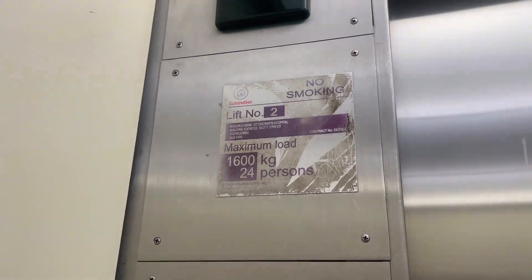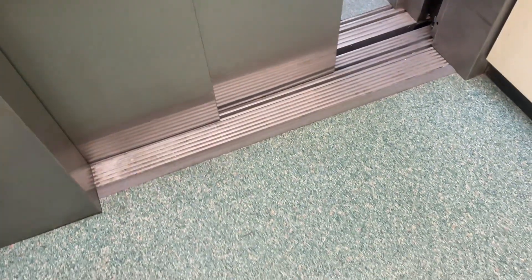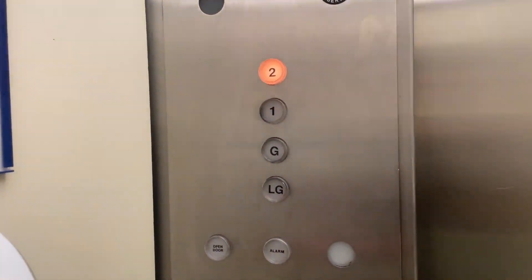Prototype Odelex — this is a very big lesson. It's not doing that scratching thing. Lift number two, 1600 kilos, 24 persons.